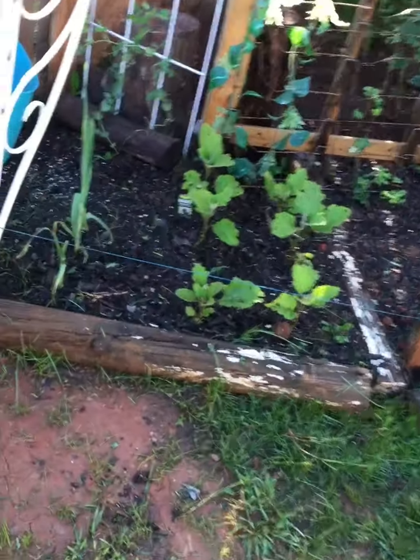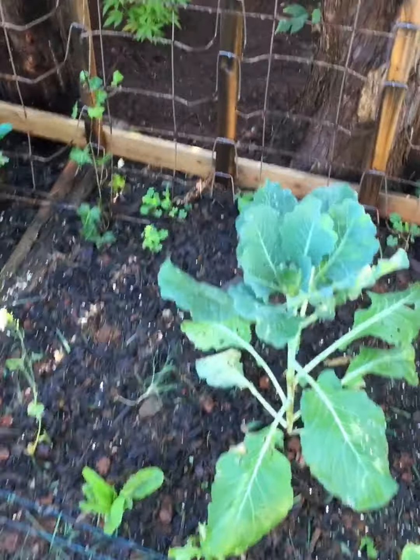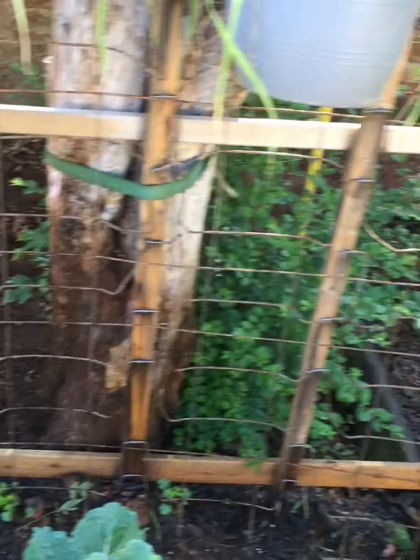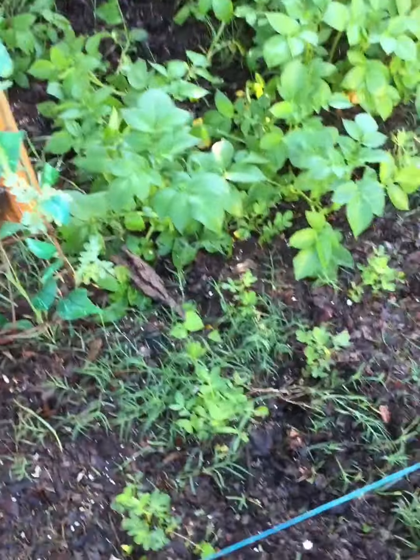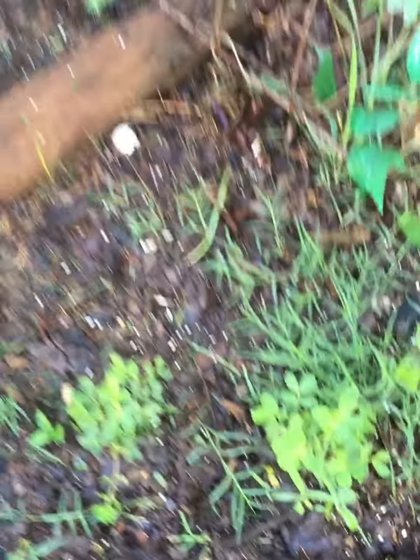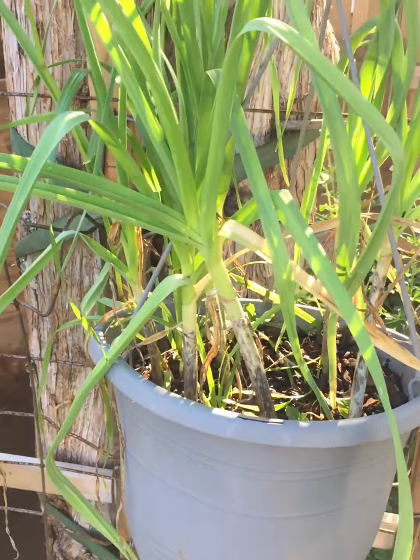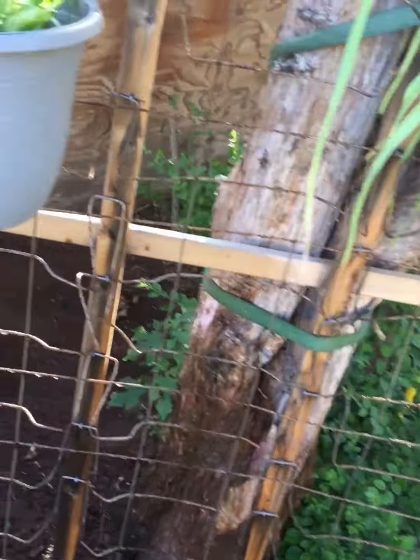Got my eggplant back here, sugar peas, collard greens — just been throwing a few different things in here to keep things alive so they're not just sitting around. Potatoes seem to be doing well. Peanut plants also seem to be doing well — hopefully we get some nice peanuts. And garlic — I don't even know if this container is big enough, but we will find out.